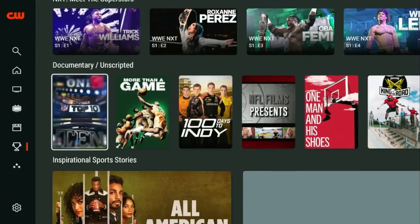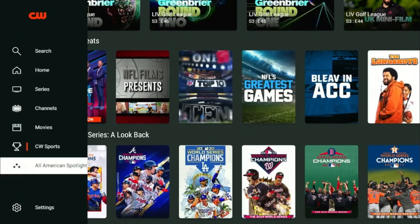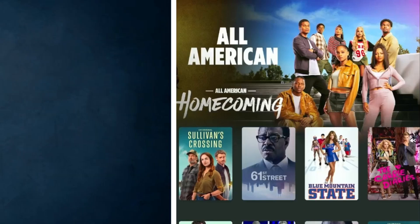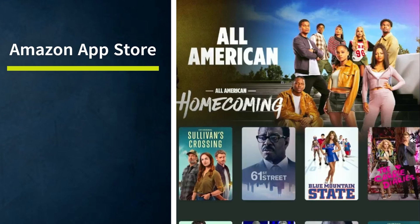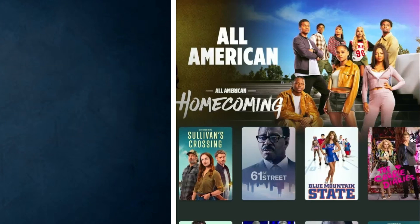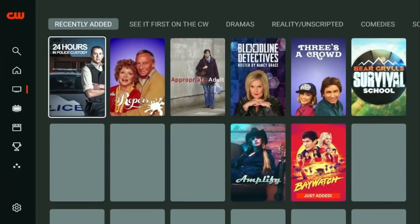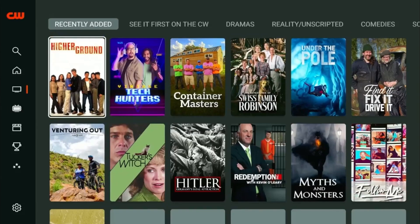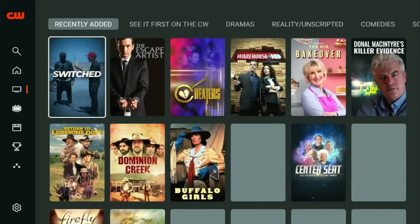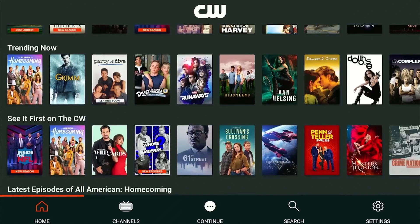The app doesn't require a subscription or sign up. You can stream its content right after you download it. There are two ways to download the CW app. The first is through the Amazon store by changing your country region to US in Amazon settings, while the second method is by sideloading. You will also need a VPN connection to the US if you are outside the country. The app downloaded through the Amazon store will have a smooth interface, but the sideloaded app is totally different with a not-so-user-friendly interface.